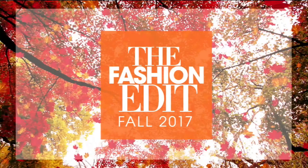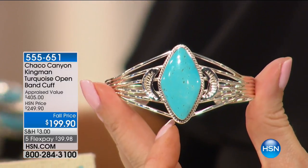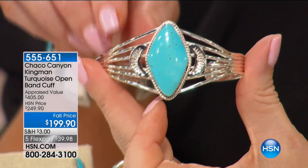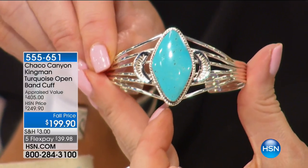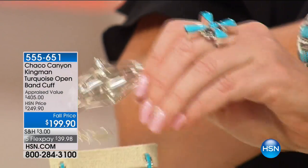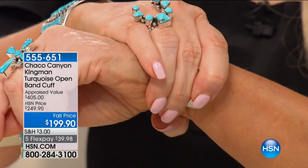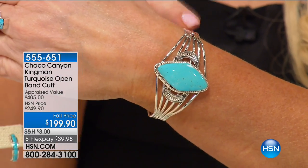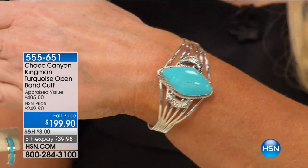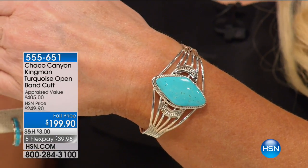Here's a big, beautiful cuff — a big chunk of Kingman, and this is only $199. That may sound too good to be true, but it is. It was appraised at $405 — we were supposed to do it at $250, but instead we're doing it for $199. I have 100 of these. Traditionally, Chaco Canyon cuffs are around $300. One of the things we hear again and again about Chaco Canyon is that the silverweights are so amazing.